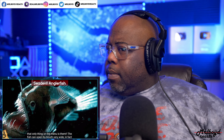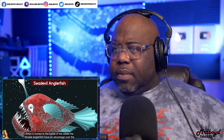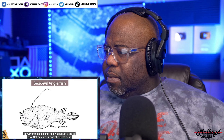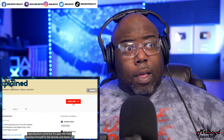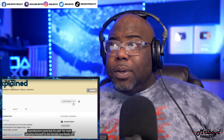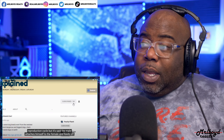The anglerfish's dinner swims toward the light thinking it'll get a meal, but the only thing on the menu is them. The fish can open its mouth wider than itself and is capable of swallowing big prey. When it comes to the sexes, females are much larger. The male attaches himself to the female and feeds off her until she's ready to spawn.